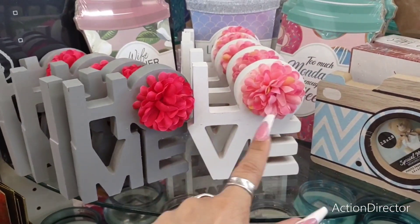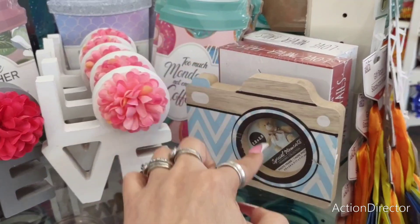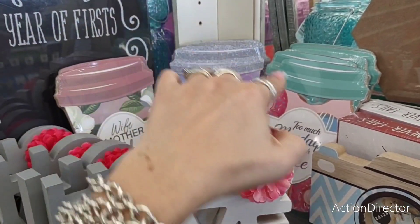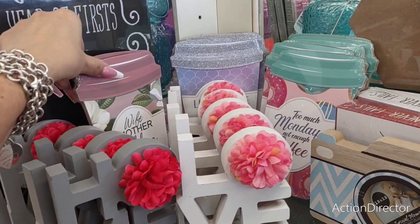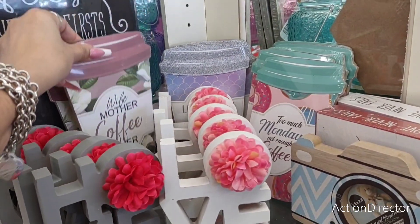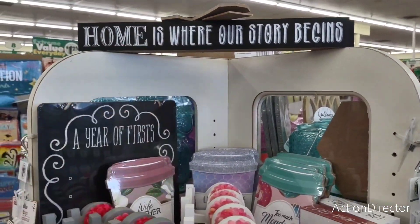They also still have the home and the love with a little carnation, the little camera with the little picture right there. And they have still all of these cute 'Too Much Monday, Not Enough Coffee' — these are so big, you guys. If you haven't seen these in person, these are huge. 'Home is Where Our Story Begins' — they also have that out still.